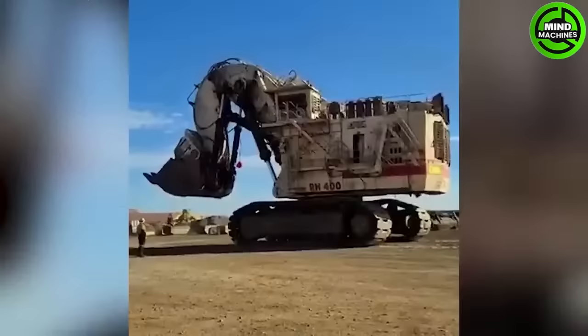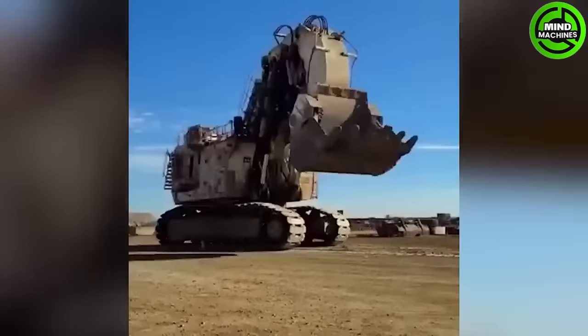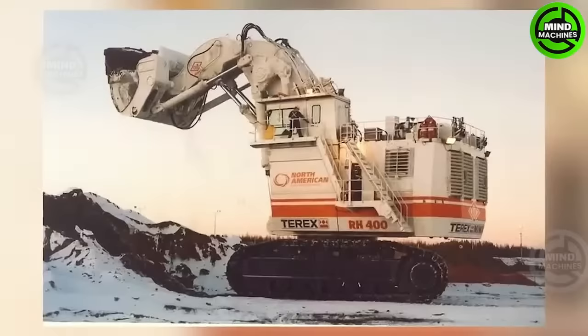The R400 is considered by many as the most capable modern excavator today. It's used in Canadian sandpits and other sites.